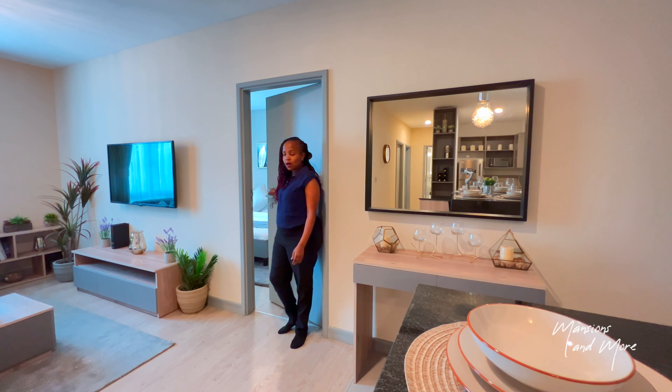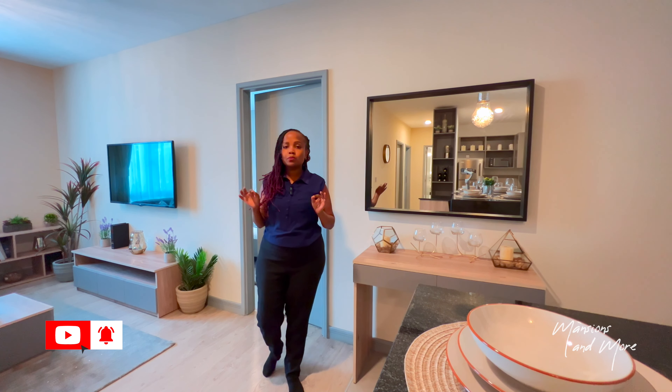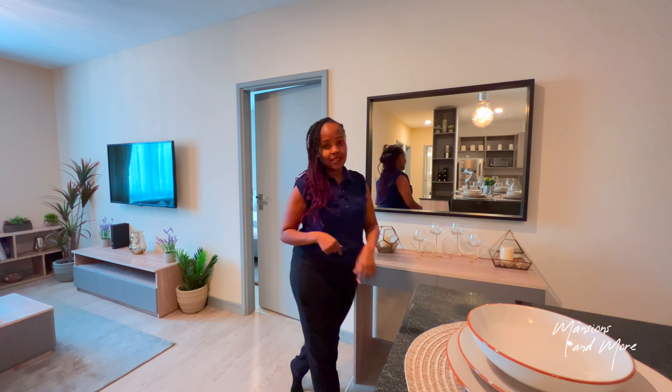We've come to the end of this house. We're going next door to see the two-bedroom unit at Maisha Mapia development. This three-bed unit is going for 6.5 million Kenya shillings plus or minus. The two-bed is a bit cheaper and a bit smaller, so let's go check that out.